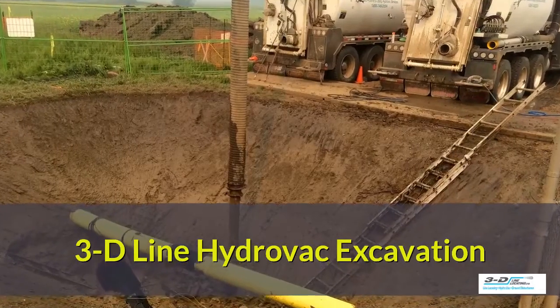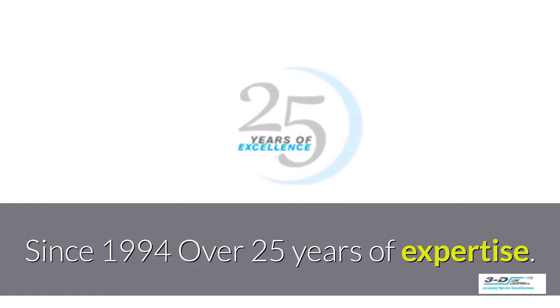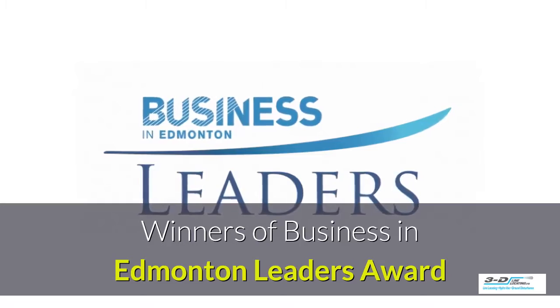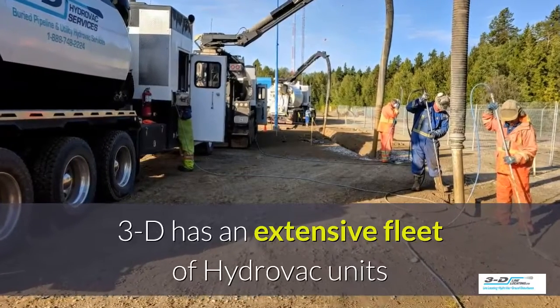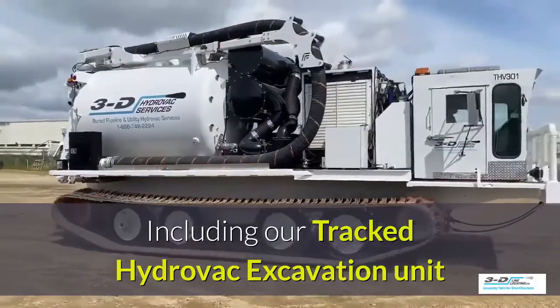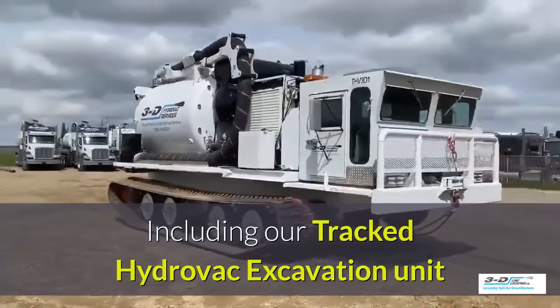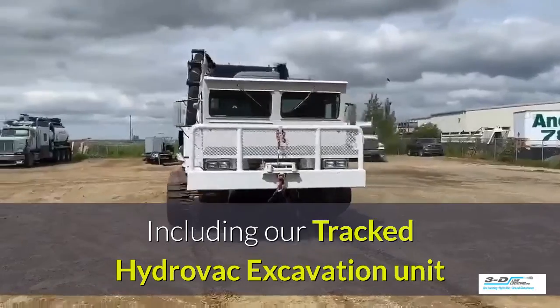3D-Line Hydrovac excavation. Since 1994, we have over 25 years of expertise. Winners of the Business in Edmonton Leaders Award. 3D-Line has an extensive fleet of Hydrovac units, including our tracked Hydrovac excavation unit. This is the perfect solution when a typical wheeled Hydrovac will not serve the purpose.